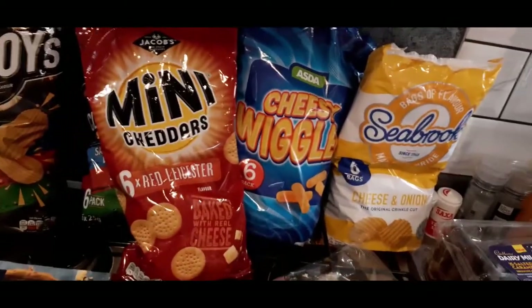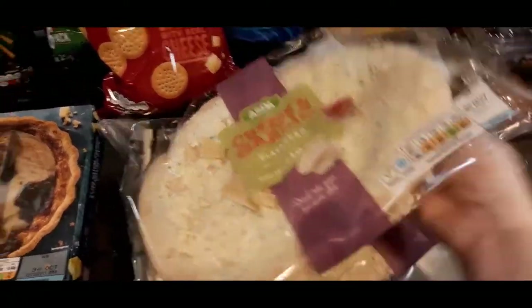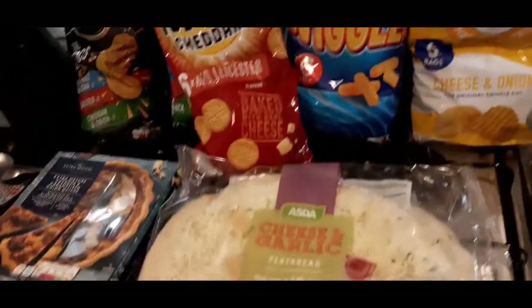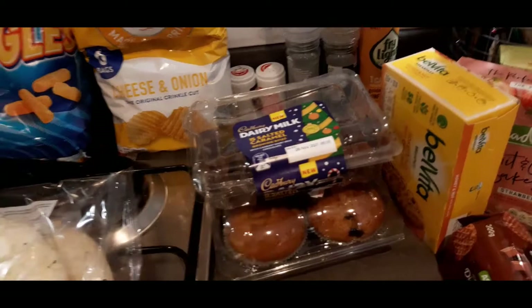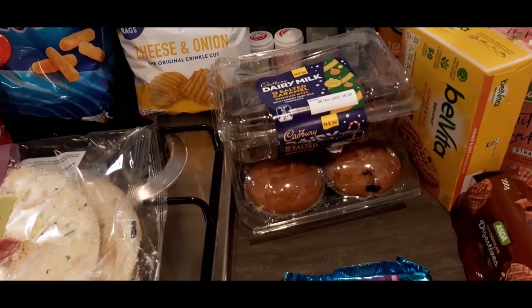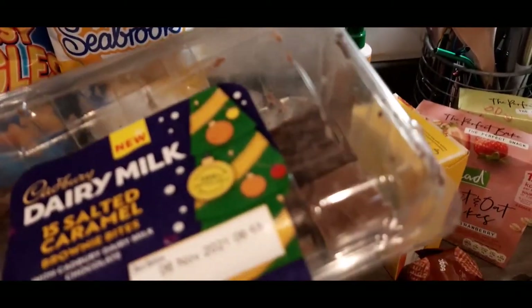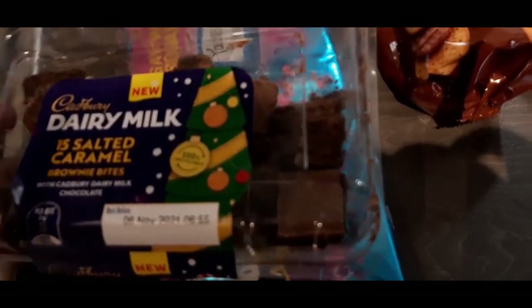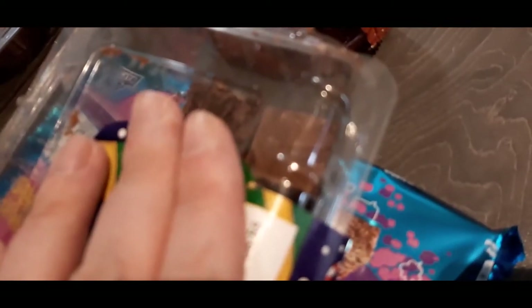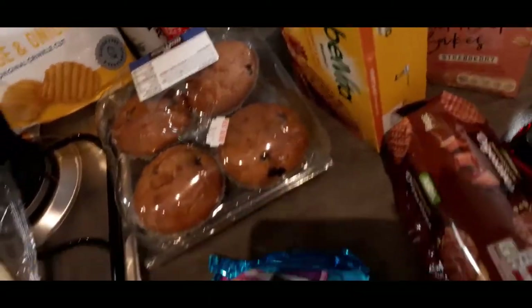We have two garlic breads because of the two lasagnas - we tend to have half a garlic bread each, maybe even quarter it and keep one in the freezer as backup. We got salted caramel brownie bites as a substitute for something else I can't remember. I noticed there were quite a lot of little hairs on the packaging which isn't very nice. We also got blueberry muffins - I fancied them so I put them on.